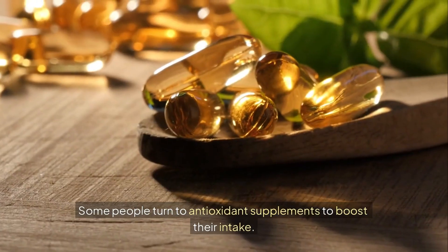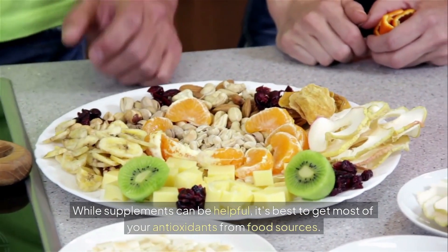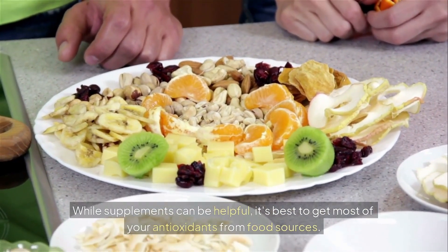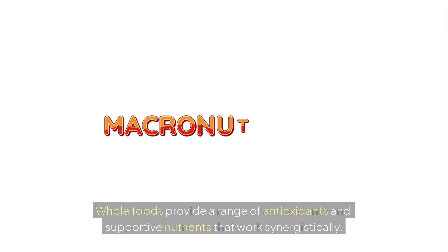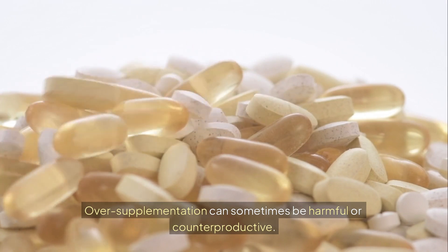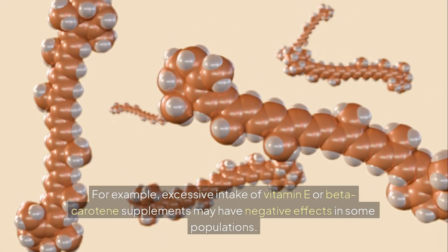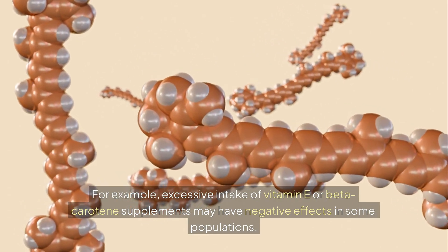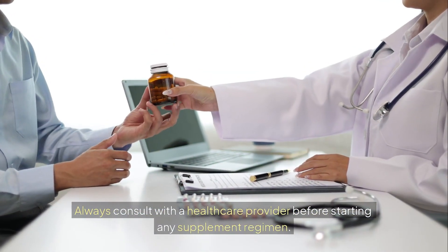Some people turn to antioxidant supplements to boost their intake. While supplements can be helpful, it's best to get most of your antioxidants from food sources. Whole foods provide a range of antioxidants and supportive nutrients that work synergistically. Over-supplementation can sometimes be harmful — for example, excessive intake of vitamin E or beta-carotene supplements may have negative effects in some populations. Always consult with a healthcare provider before starting any supplement regimen.